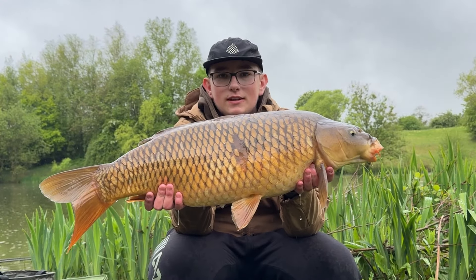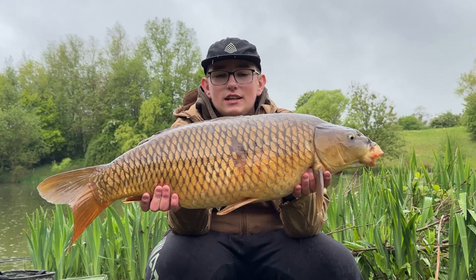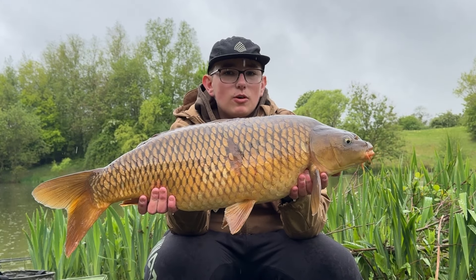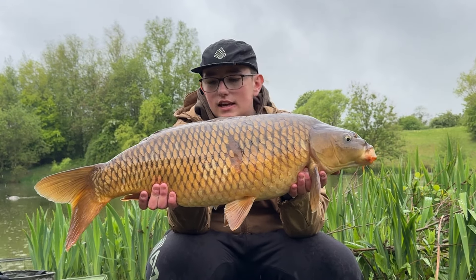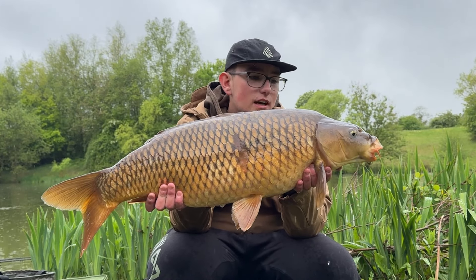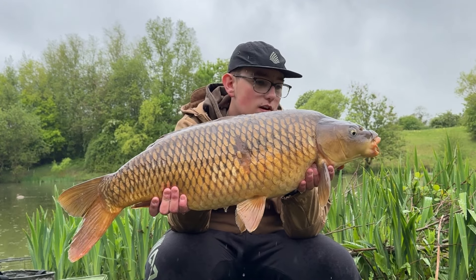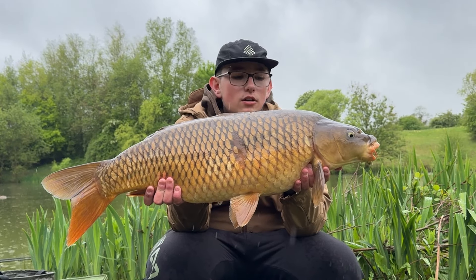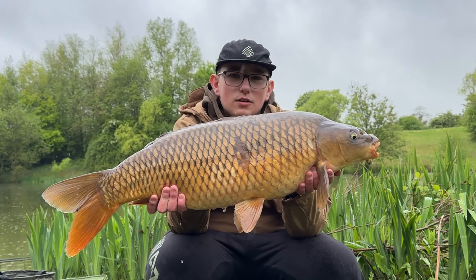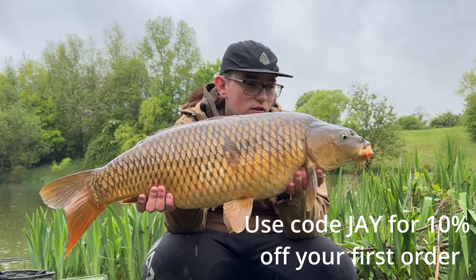Well, 20 minutes into the session, I was just sitting in Jake's swim — swims are quite close together — I had my receiver and it ripped off. What a common, lovely start! The new black Monster Crab Magic Beans doing the business. If you ain't had them, get on them now — get over to the Parker Baits store and use code J for 10% off your first order.